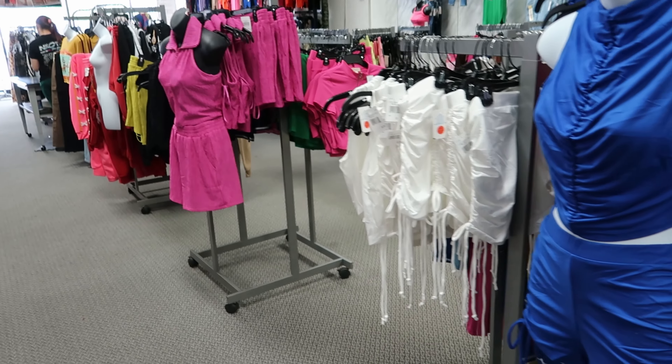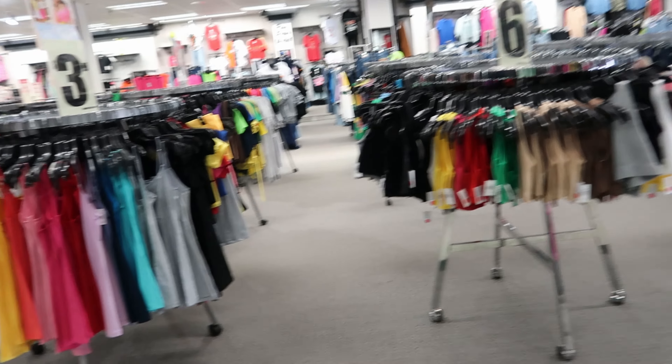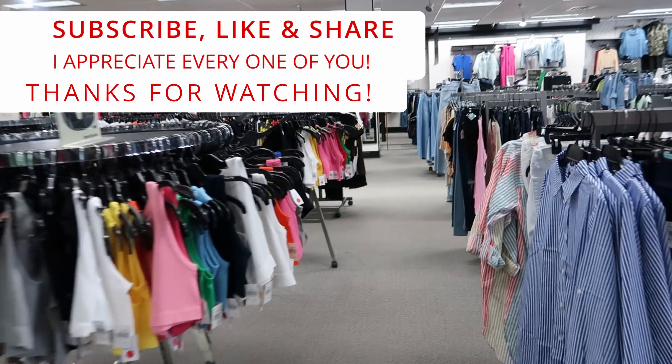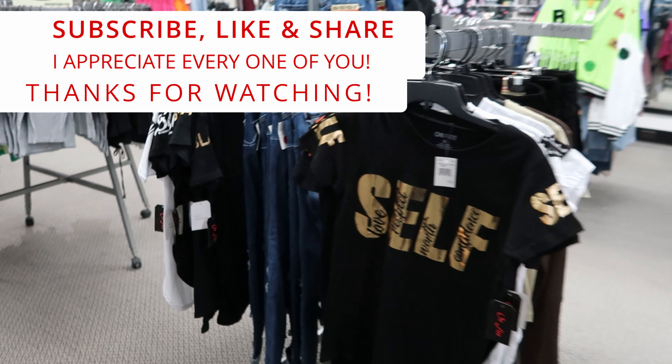I think that's everything new here — I didn't see anything else when I walked around the store. Don't forget I'll bring you something new each week as soon as they unload it. It looks like they're about to unpack more stuff — there's a whole cart of boxes — so I'll be back to record that too. Don't forget to like, comment, subscribe, share with your friends and family, and I'll see you in the next video!